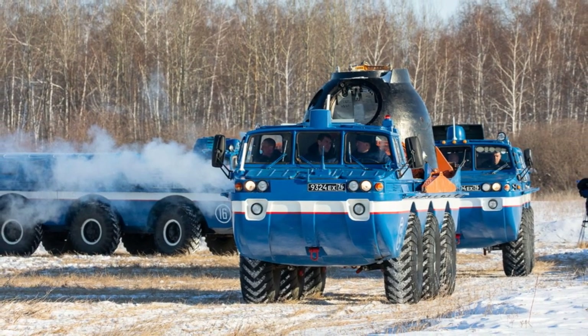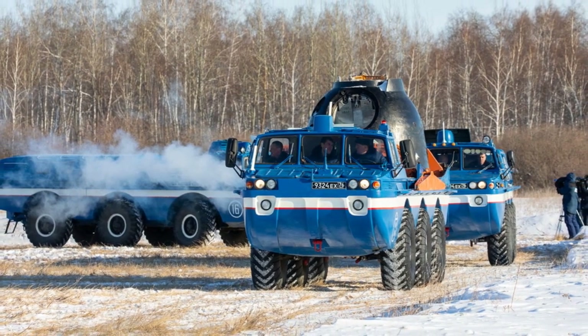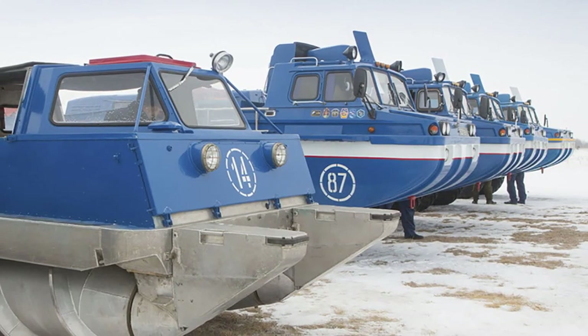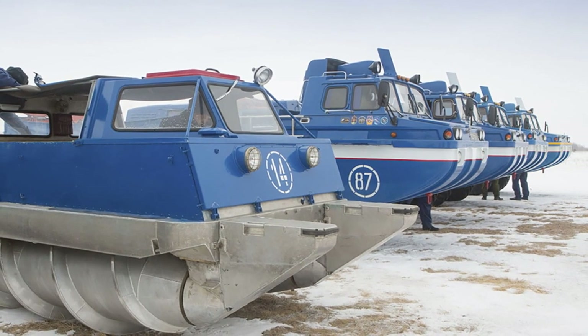The all-terrain vehicle Bluebird was produced from 1975 to 1991. In total, 26 units were produced: 14 in the passenger version and 12 in the cargo modification.